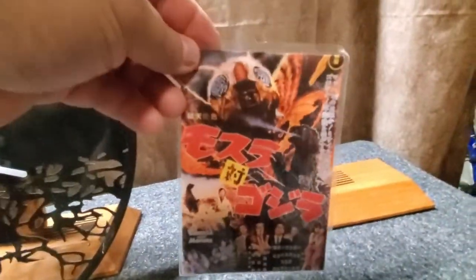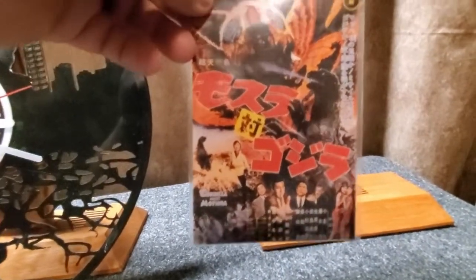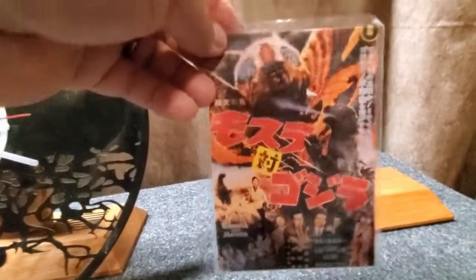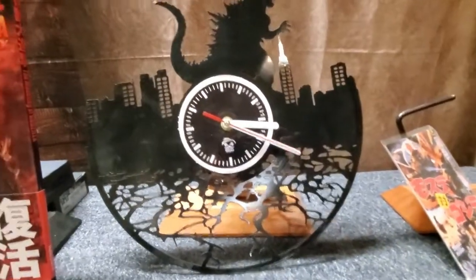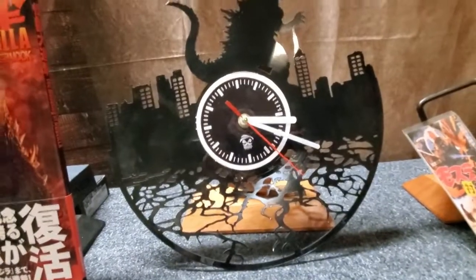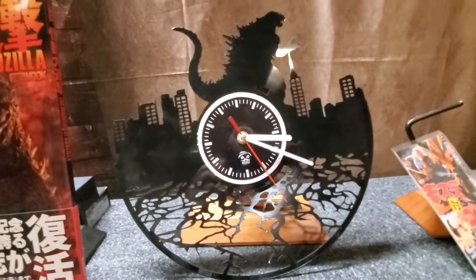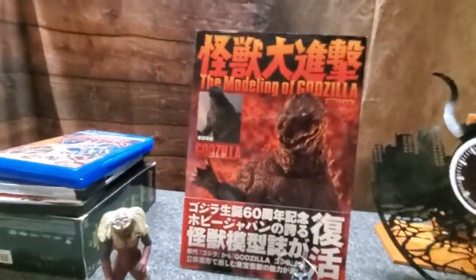I've got my Godzilla clock, and it's a 12-inch record that they cut out into a Godzilla/destroy-the-city shape. And here's my modeling Godzilla.